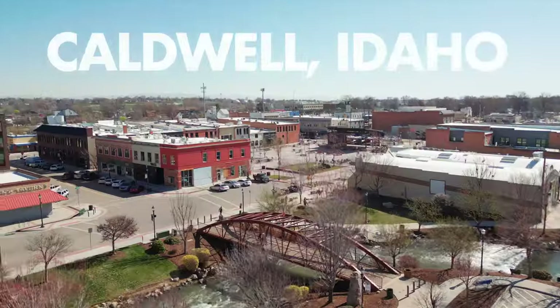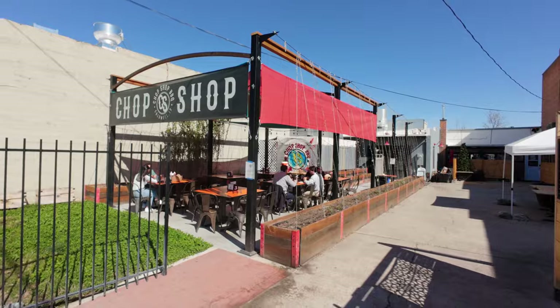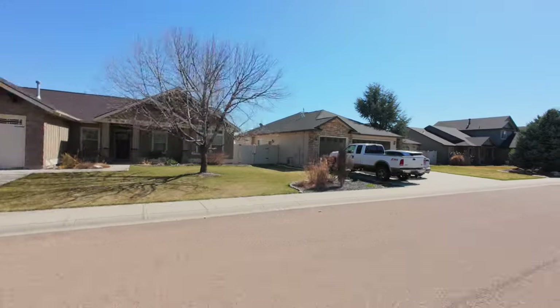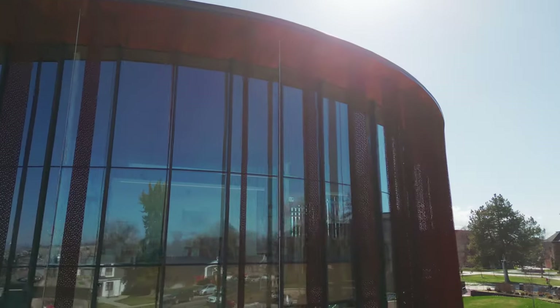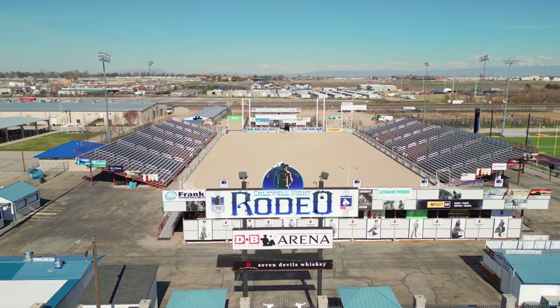So you're thinking of moving to Caldwell, Idaho. In today's video we're going to be looking at downtown, we're going to go see some neighborhoods, and I'm going to give you just a high-level overview of what Caldwell would be like if you decide to live here.